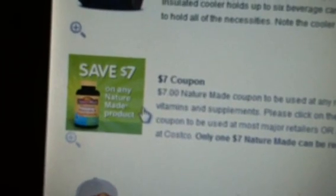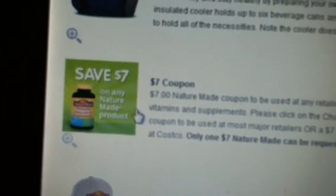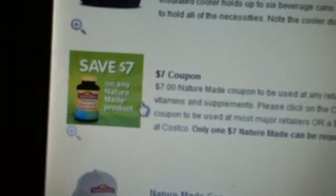You can get the $7 NatureMade coupon, or you can get a $7 Costco coupon if you want to use it at Costco. And then they have other different items that you can redeem your points for.